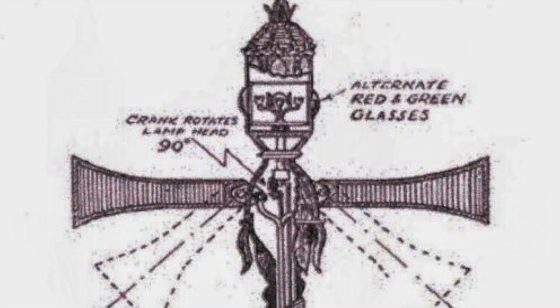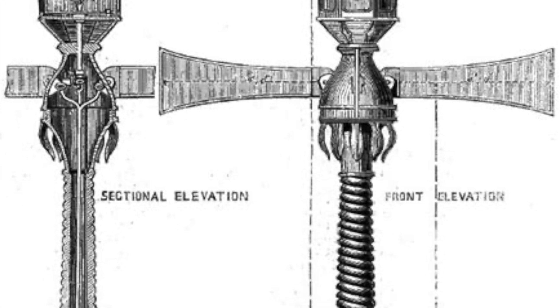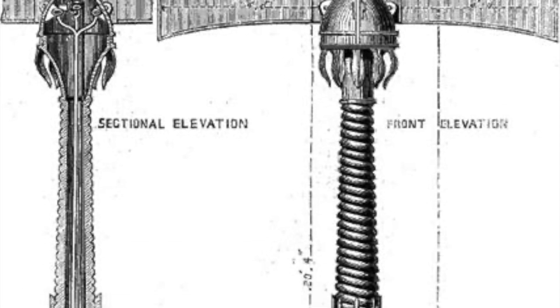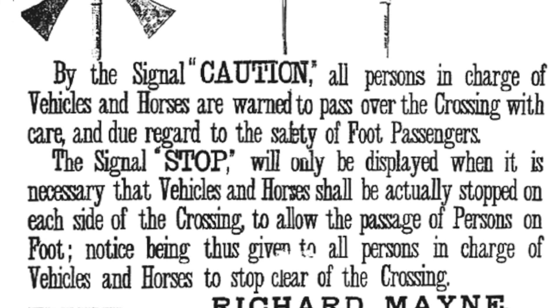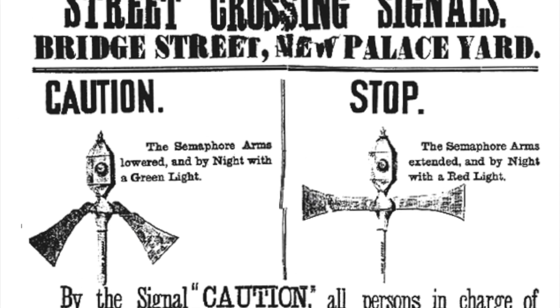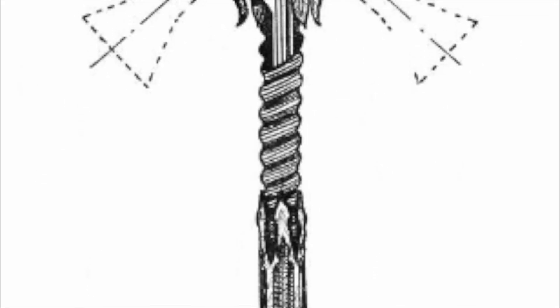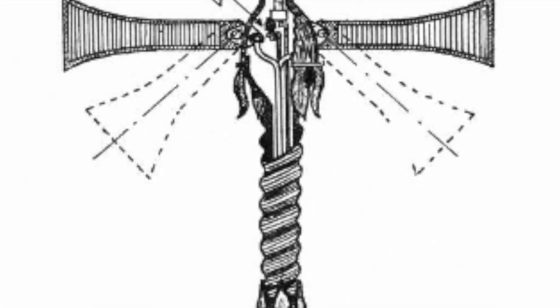The device also had red and green gas lamps to enhance visibility at night. Unfortunately, this pioneering traffic signal had a short-lived operation. Just a few weeks after its installation, a gas leak caused an explosion, injuring the police officer operating it. The incident highlighted the need for safer and more reliable traffic control solutions.